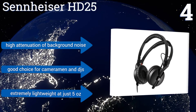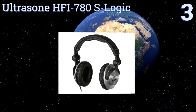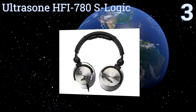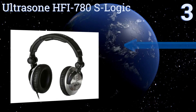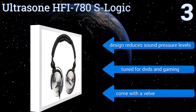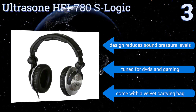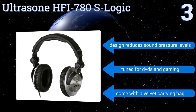Nearing the top of our list at number 3, the extra-thick earpads of the Ultrasone HFI 780 S-Logic swivel in any direction, so they can easily fit anybody's head comfortably while providing great sound quality and creating a form-fitting seal. They can effectively create a surround sound environment. The design reduces sound pressure levels and they're tuned for DVDs and gaming. They come with a velvet carrying bag.